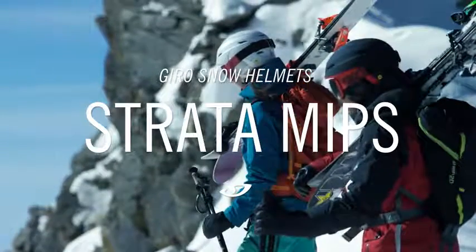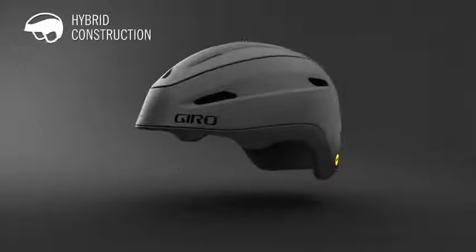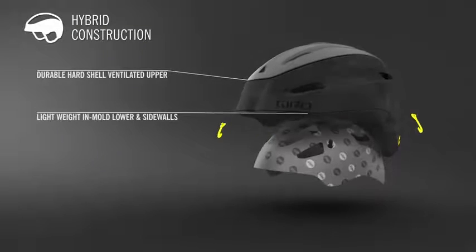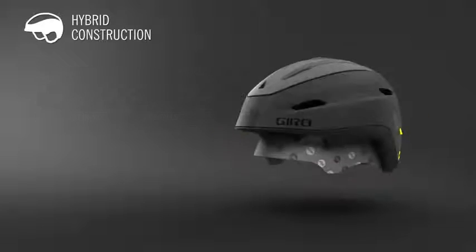Introducing the Strata MIPS. Find the fresh lines with the Strata MIPS, featuring new hybrid construction blending a durable hard shell ventilated upper with lightweight in-mold lower and sidewalls for added protection.